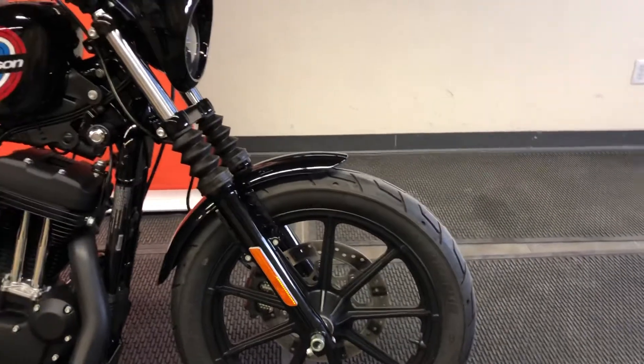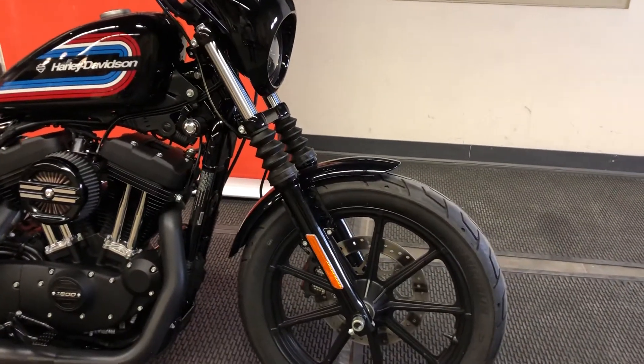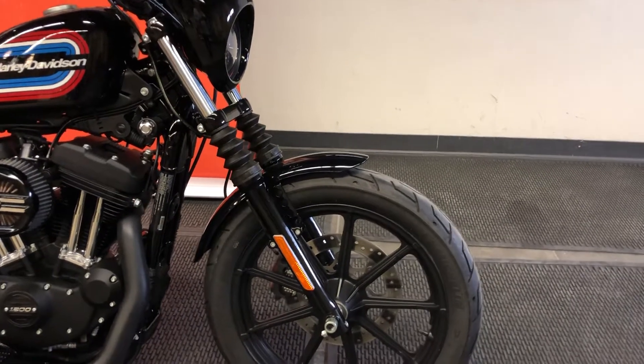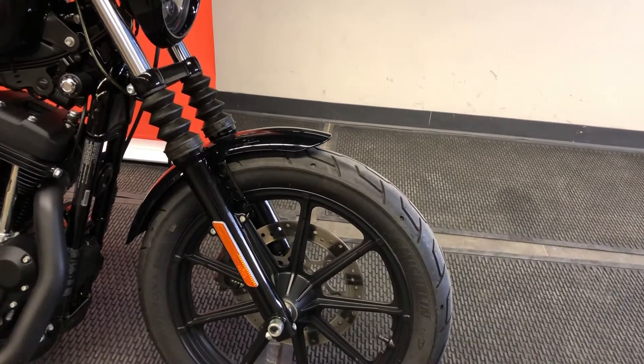Our suspension package on these Sportsters starts with a 39-millimeter cartridge-style front end, which means we've got dual-bending fork valve technology that is more adaptable than the old-style fixed damper rods.